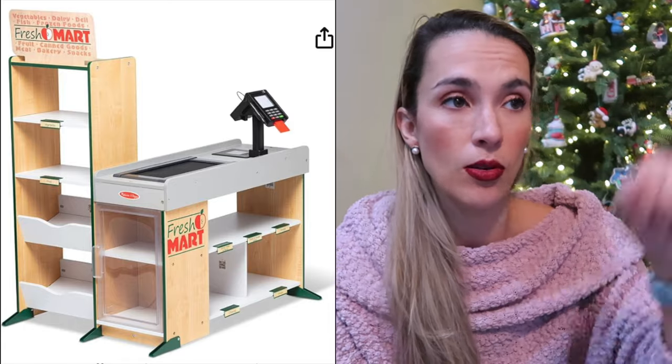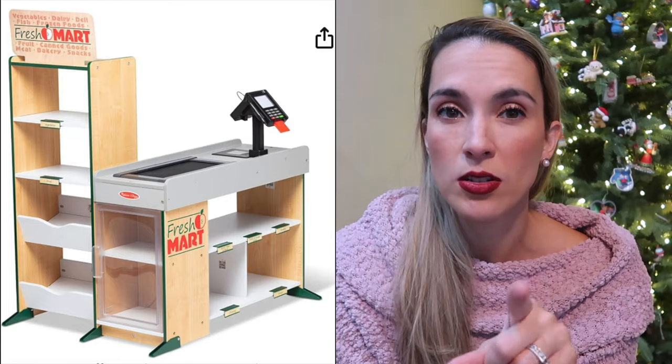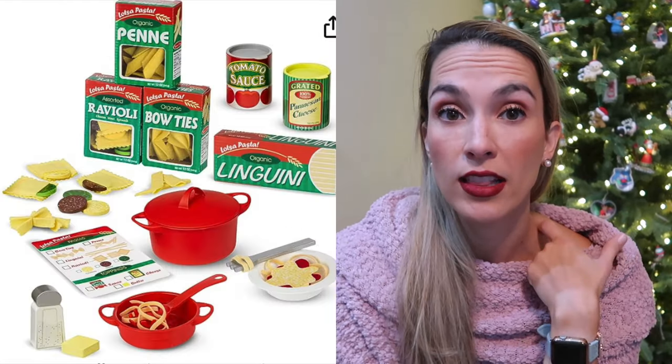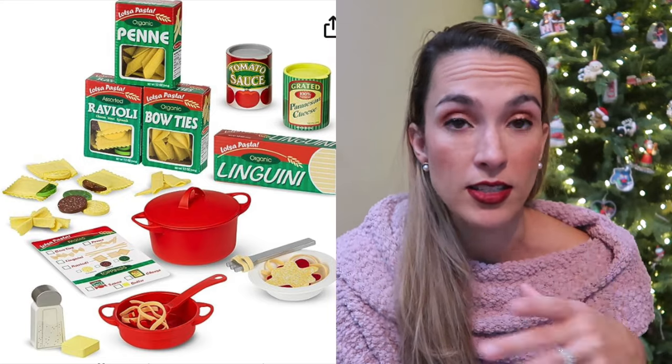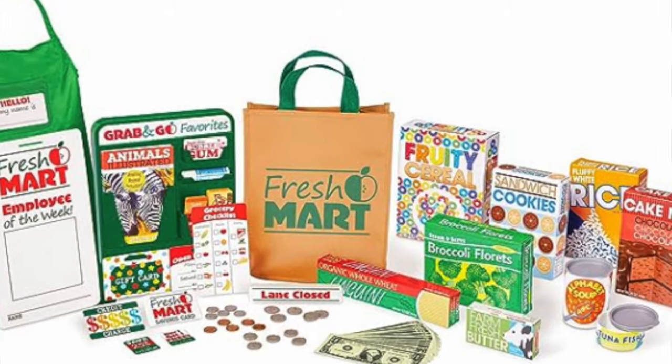They got the grocery store from Santa last year — it has an actual working conveyor belt, the cash register works, there's also a place to swipe your card, and you can put all the groceries on it. We also paired it with the pasta set from Melissa and Doug, which they love because it has fake pasta and they can make pasta with tomato sauce, meatballs, and things like that. You can also buy separately their grocery store kit that comes with an apron and a couple of other necessity items.